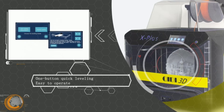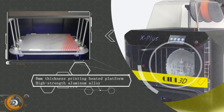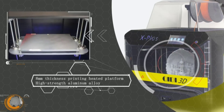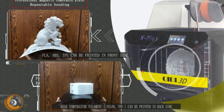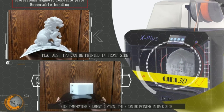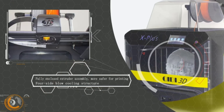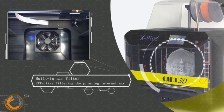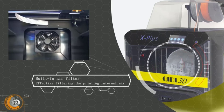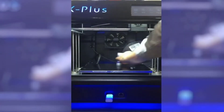The X Plus print bed has two surfaces — one for basic materials and one for advanced materials like nylon. Other features include a dual Z-axis setup for increased stability and a built-in air filtration system to absorb harmful fumes from ABS and nylon. The X Plus offers excellent build quality, an enclosed design, wide filament compatibility, and a high-end secondary extruder, making it a great choice for professional applications.